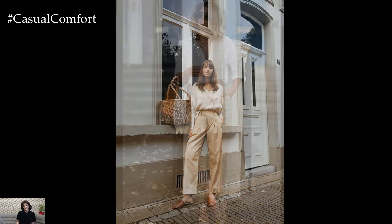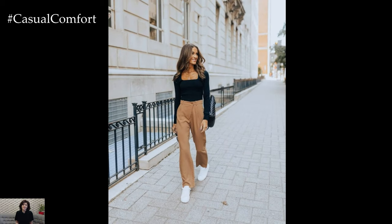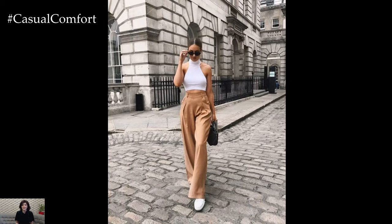In essence, chic beige pants are a wardrobe essential that effortlessly combines style and versatility. Their timeless appeal and ability to adapt to various occasions make them a staple piece for any fashion-forward individual.